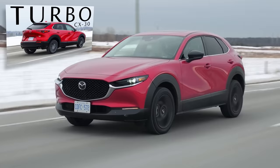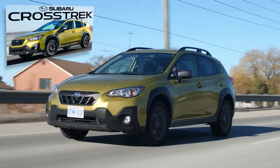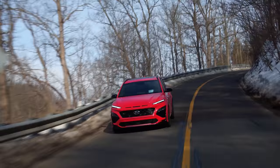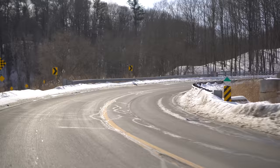The closest competitor would be the Mazda CX-30 Turbo, but there's also the Honda HR-V, the Toyota CH-R, Nissan Kicks, and Subaru Crosstrek. It kind of reminds me of my 2010 GTI — this is kind of a hot hatch. Well, a warm hatch.